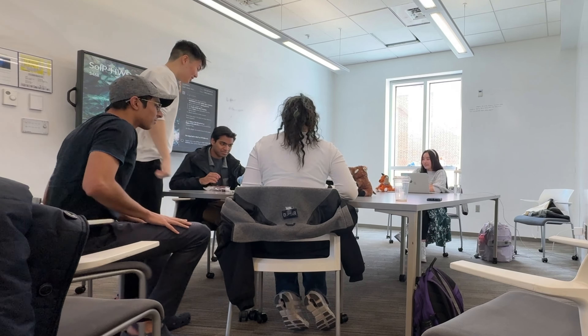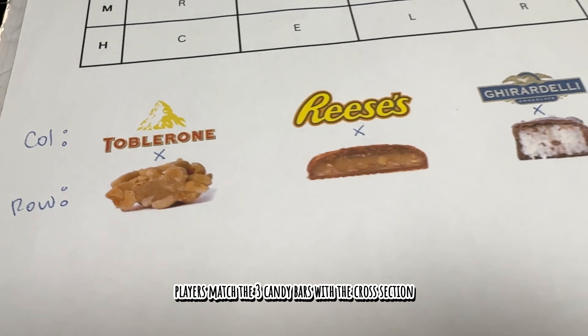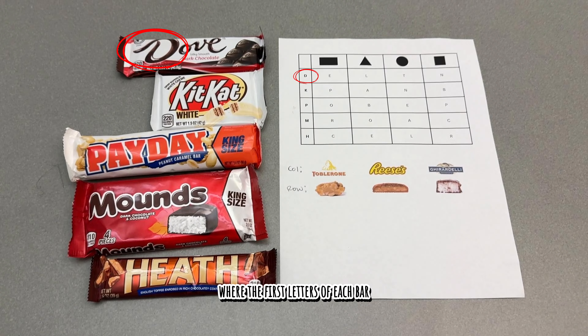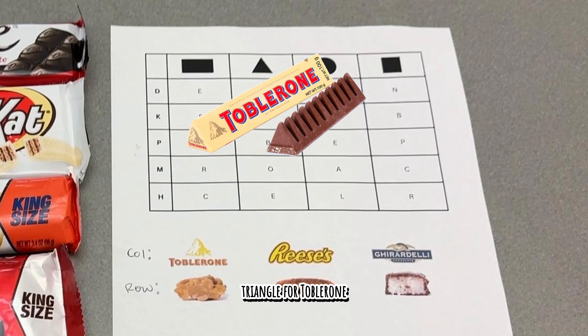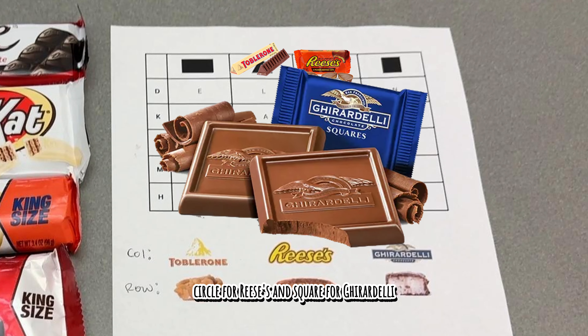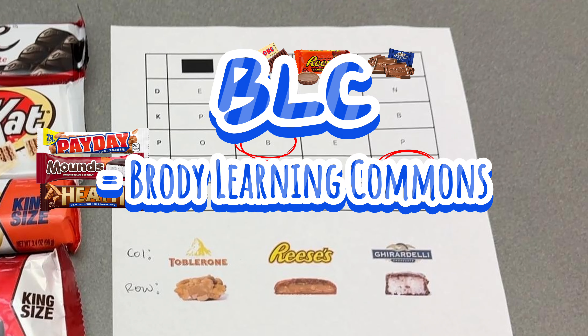To find the location, players match the three candy bars with the cross-section pictures on the clue sheet, where the first letters of each bar point to the row labels. Then they match the popular candy brands with their associated shapes: triangle for Toblerone, circle for Reese's, and square for Ghirardelli. The location can be solved as BLC — Brody Learning Commons.